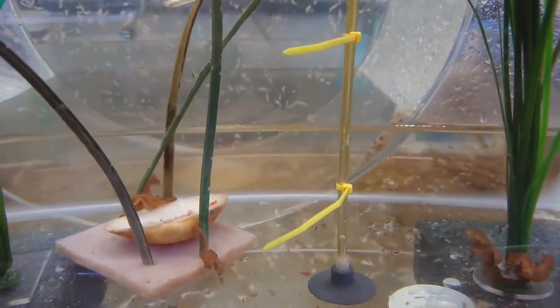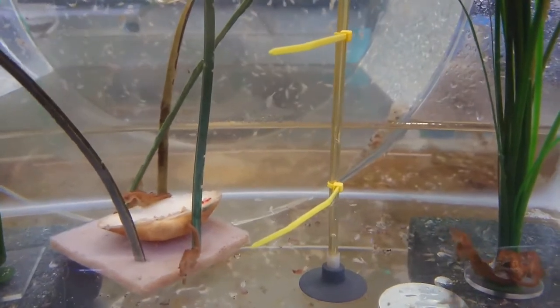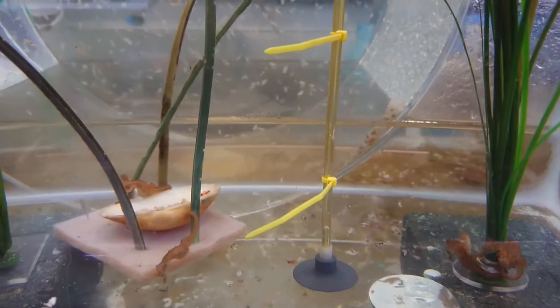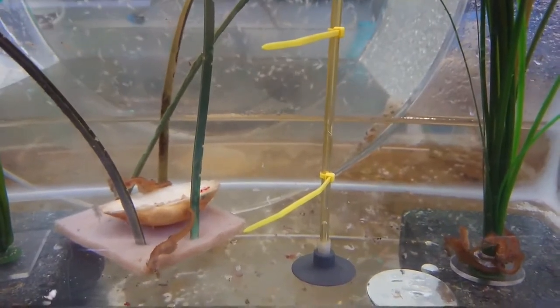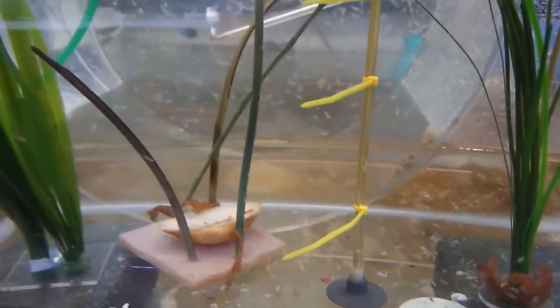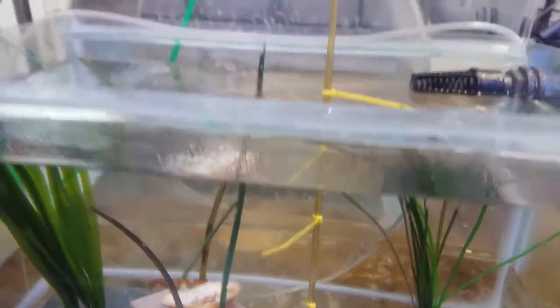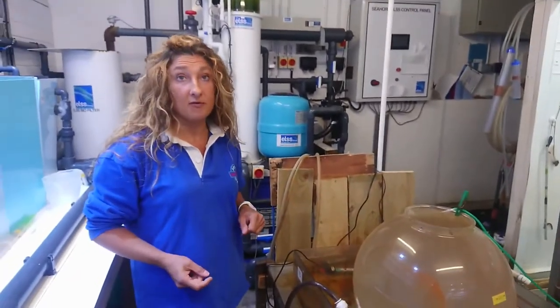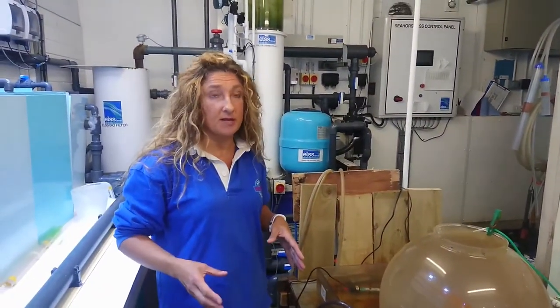These are short-snouted British seahorses, and we were the first institution to successfully breed them from British wild stock seahorses in 2010 — so this is a really exciting thing for us. We do also have a spiny seahorse, and we're hoping we'll get some fry from them very soon. This is the time of year when the seahorses breed.